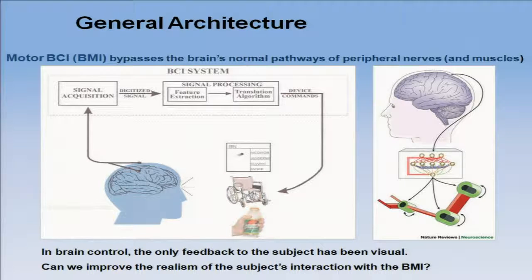The idea is: can we improve the realism of the subject's interaction with a BMI? If I use my own body, I can handle an object, feel it, weigh it. However, if a robotic device is doing this, there's no way the subject can feel and get all this sensory information — cues that are extremely important to control the musculature, the peripheral nervous system, and also the central nervous system.